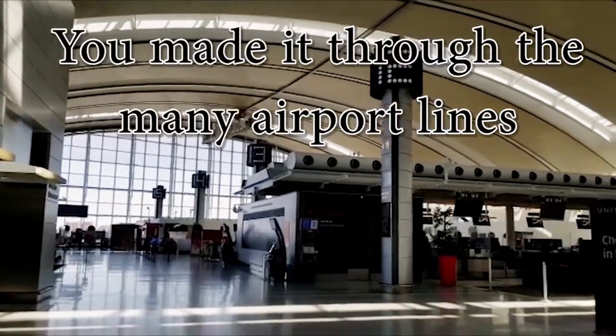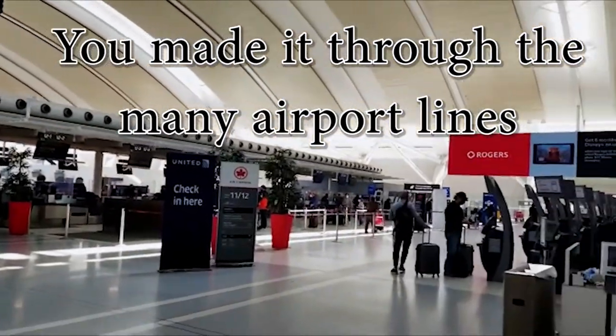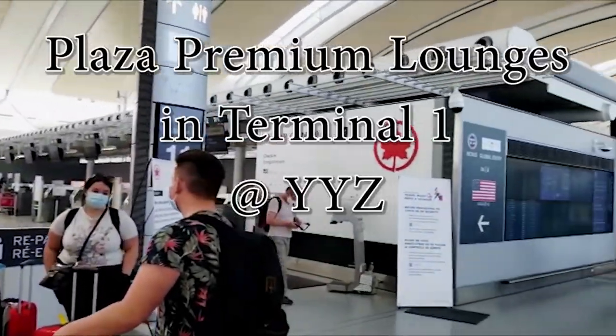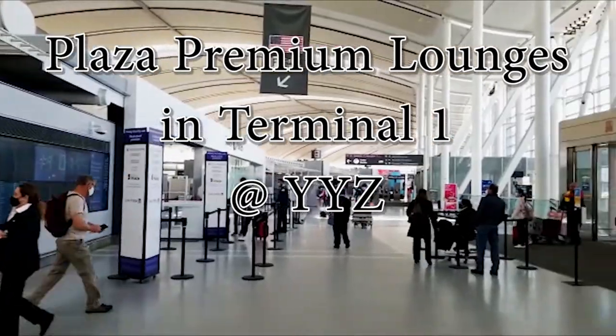Once you get through the chaos of the airport, you can decide to either grab a coffee at Timmy's or Starbucks and wait for your flight at the departure gate, or you may choose to visit one of several airport lounges. Today we're going to walk you through two of the Plaza Premium lounges in Terminal 1 at Toronto Pearson Airport.